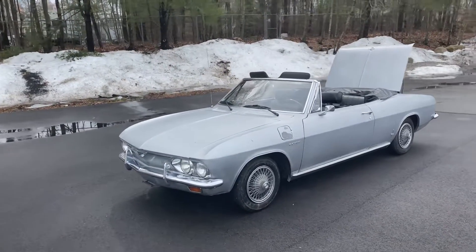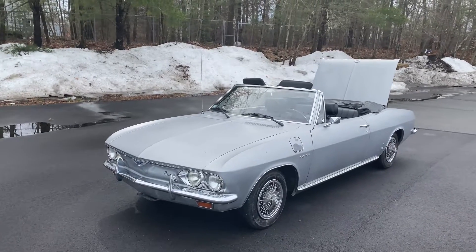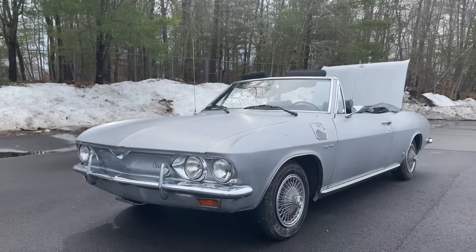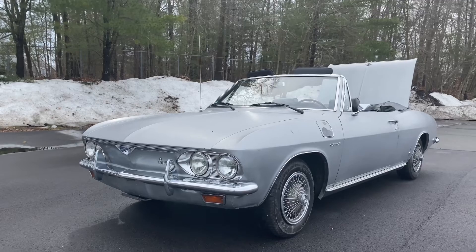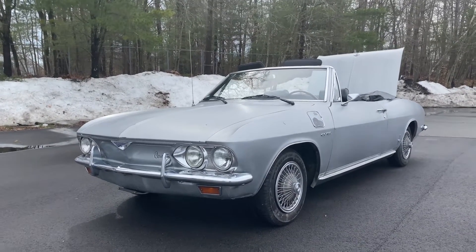Check out my website at OrphanCarGarage.com and follow me on Facebook. This car won't last long — it's a very rare car and the holy grail to a lot of collectors. Subscribe, like, comment, and give me a shout if you like the car. Thank you.